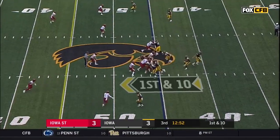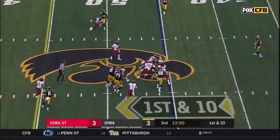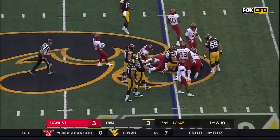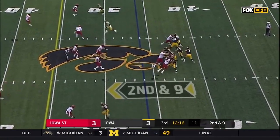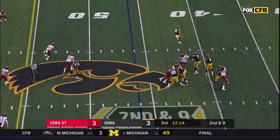Hawkinson is the H-back, blocking here, and another cutback — not as much room this time for Torrin Young as he runs into traffic. And so far these young Iowa State linebackers are doing the job.